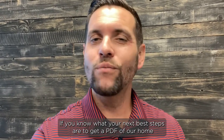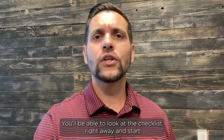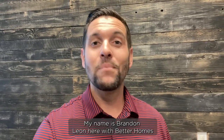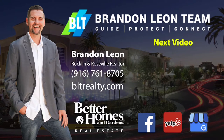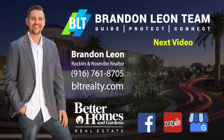To get a PDF of our home seller checklist, click on the link in the description or head over to placerchecklist.com. You'll be able to look at the checklist right away and start planning your next steps with clarity and confidence. My name is Brandon Leone here with Better Homes and Gardens in the Rocklin, Roseville, and Lincoln area. Thank you.